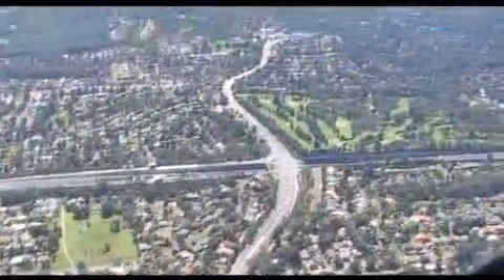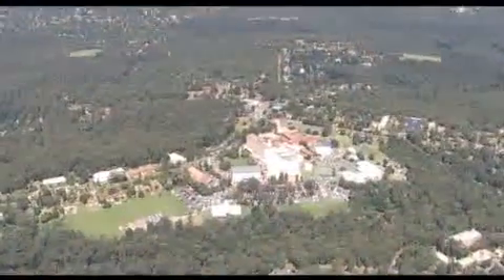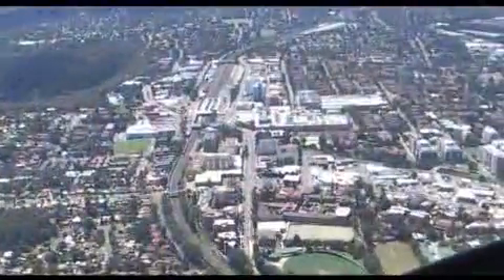These include the M2 Pennant Hills Road intersection, the strobe light at Pennant Hills CBD, a covered reservoir at Thornley, the Sydney Adventist Hospital at Wurunga, and the CBD and railway sheds at Hornsby.